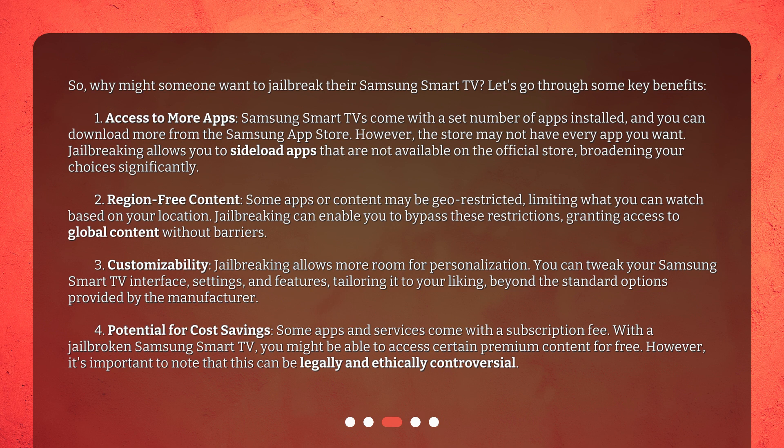Fourth, potential for cost savings. Some apps and services come with a subscription fee. With a jailbroken Samsung Smart TV, you might be able to access certain premium content for free. However, it's important to note that this can be legally and ethically controversial.